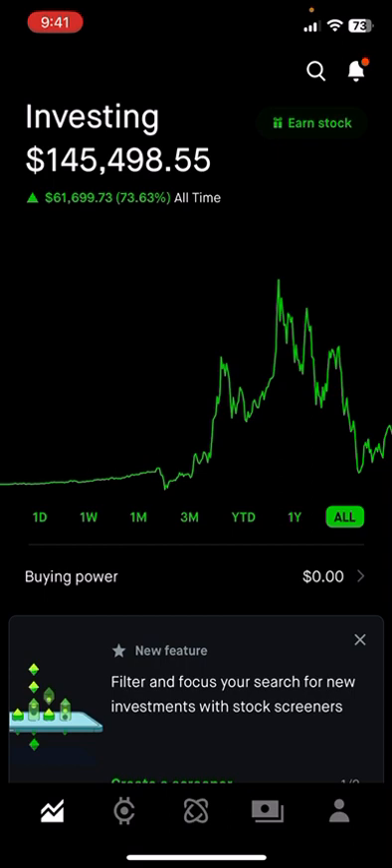Thanks for watching, and I'll catch you next time on the Dividend Stacker Investing channel.